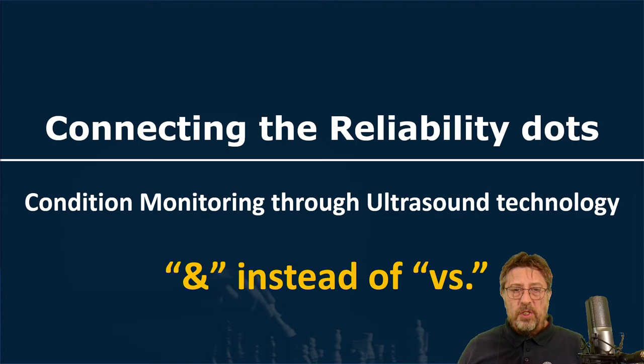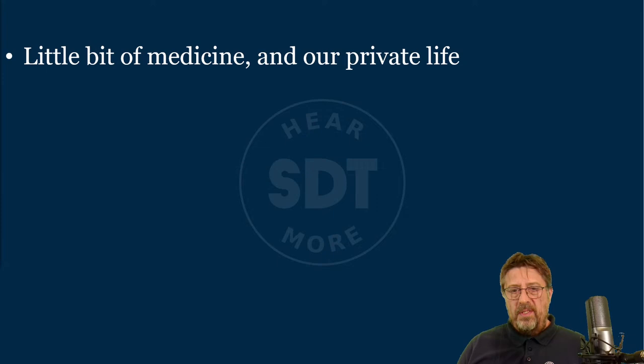Doing one activity disconnected from all the others doesn't bring full benefit. Connecting the reliability dots means seeing the interdependency between different activities, different technologies, and different people. I will talk about condition monitoring and ultrasound technology — but not about the technology per se — but about the mindset of 'with' instead of 'versus,' because very often we approach things as competing rather than complementary.